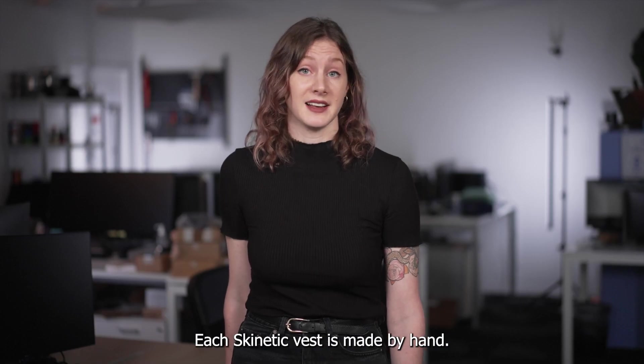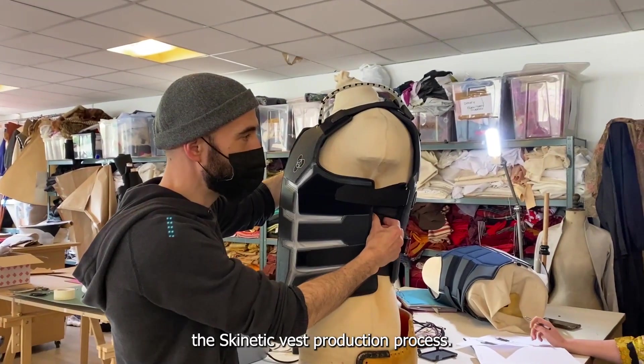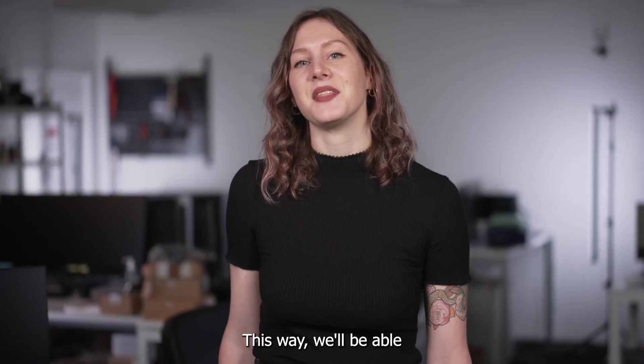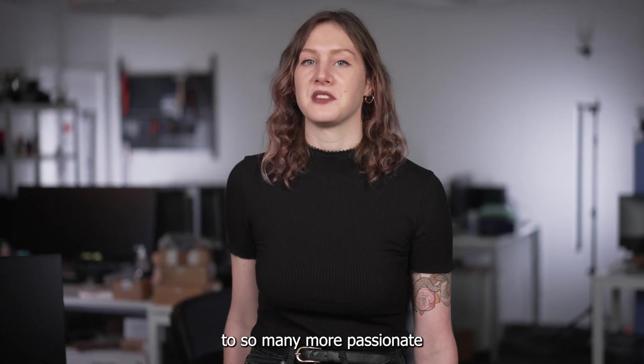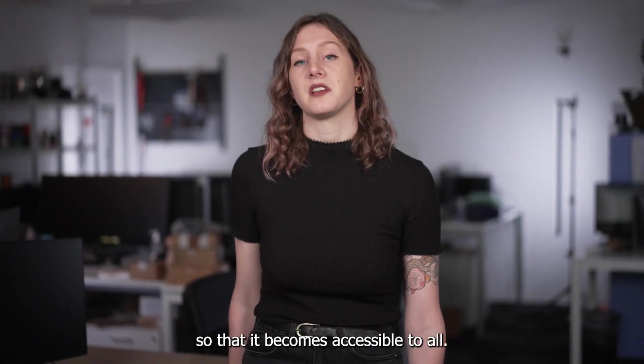Each Skinetic Vest is made by hand. We need your support so that we can industrialize and streamline the Skinetic Vest production process. This way, we'll be able to provide these tools to so many more passionate gamers and game developers, and to lower the price enough so that it becomes accessible to all.